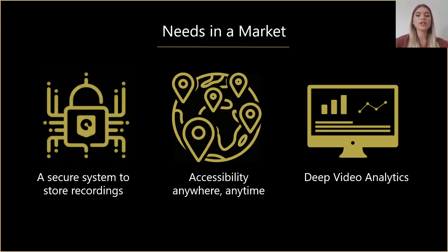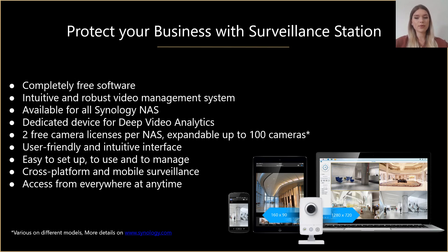And what does Synology have to propose? In response to these needs we have developed Surveillance Station, which is our video management software that can be installed for free on any Synology NAS device. Surveillance Station is a professional video management software add-on for our DSM Disk Station Manager, which allows you to remotely record and monitor video footage from connected IP cameras, whether for your home or for your office environment. Every NAS by default has two free camera licenses and you can purchase more licenses if needed, up to 100 on certain models. We also have a dedicated model that supports deep video analytics.